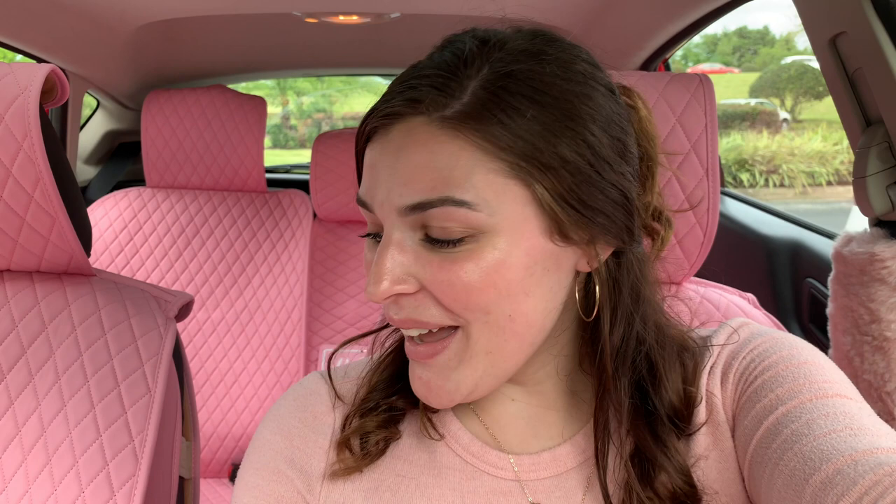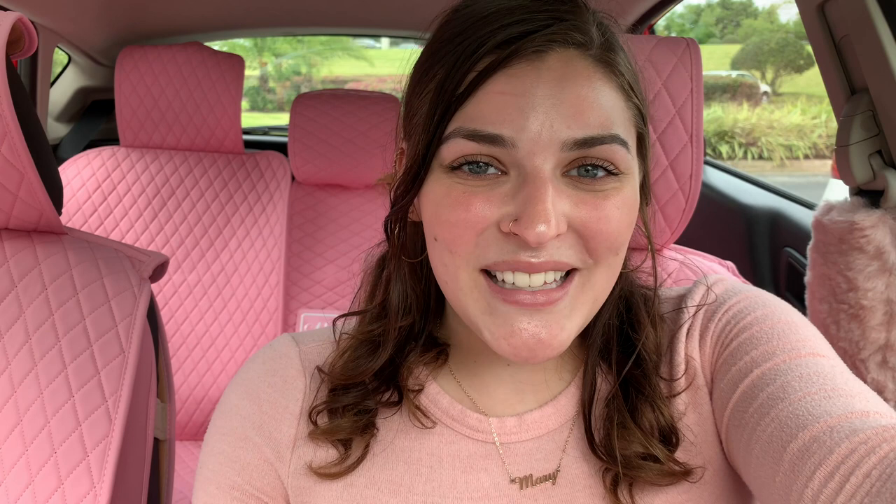Sorry if I look disheveled — it is hot and humid out! I hope you guys liked this video of my car haul and installation. Please don't forget to like and subscribe if you enjoyed, and if you want a full car tour once I have everything cleaned up, comment down below and I'll make one for you. Comment any other video suggestions too — thank you so much for watching and I'll see you in the next video, bye!